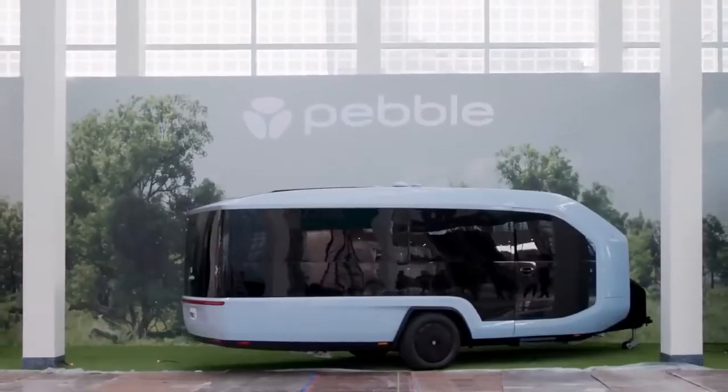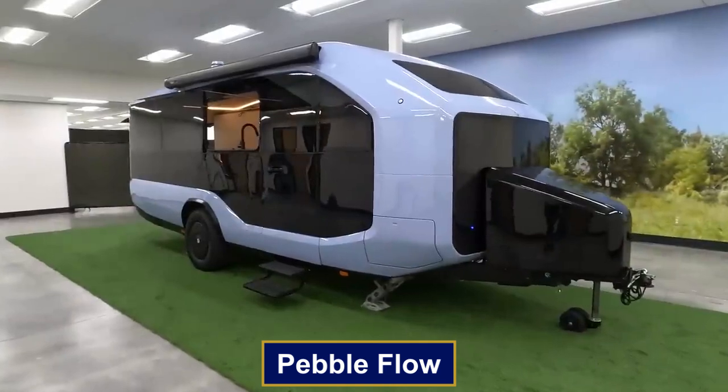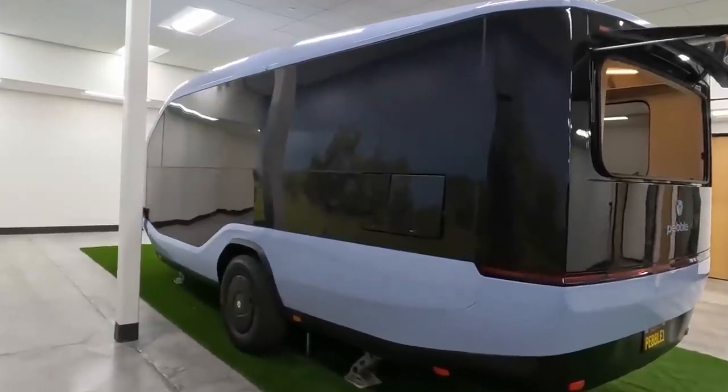Imagine an RV that parks itself perfectly every time. Meet the Pebble Flow — it has one game-changing feature that will completely change how you think about RVing. Let's take a look.